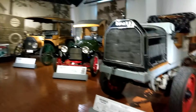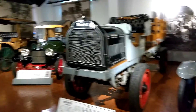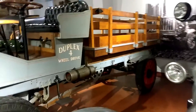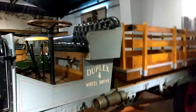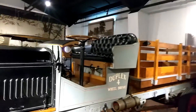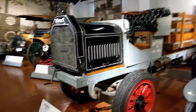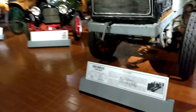Today I want to show you a 1919 Duplex four-wheel drive. This is the tallest truck in here. There's no cover — this truck would have been horrible in the winter hauling cargo for a long distance. You'd have froze your tail off.